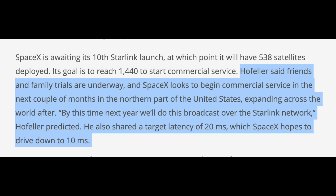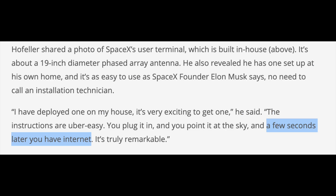But then expanding across the world after. And it also confirms that latency target of 20 milliseconds, which would be amazing, and then the same story about continuing to drive it down to 10 milliseconds over time. Next highlight is really just more on the dish — it has some description of the dish, but the thing I particularly called out as interesting is it extends those instructions: plug it in, point it at the sky, and it says within a few seconds later you have internet.